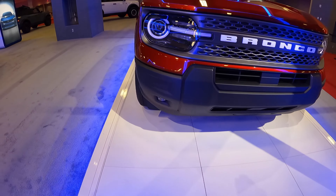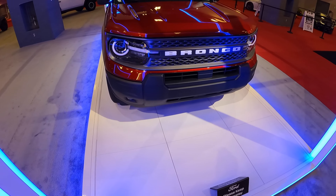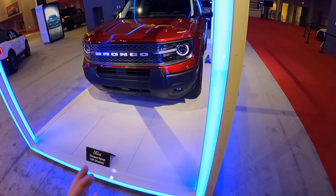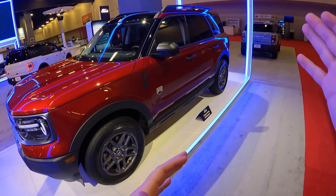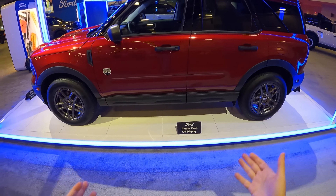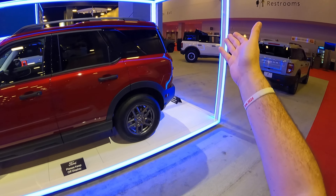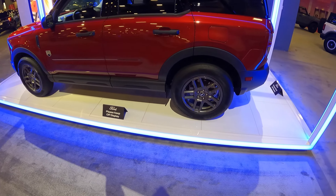On top we still have the same full LED headlight design with the turn signal and DRL, which is really nice. I quite like the Bronco Sport design philosophy — you get what's on the big Bronco but minimized, making it accessible for buyers who don't want a body-on-frame vehicle. Mind you, this is a unibody vehicle.